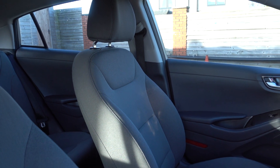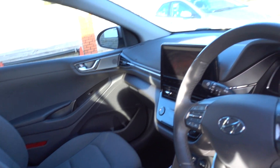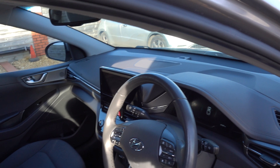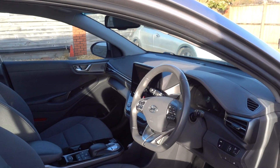Same inside. It's the premium trim so you get fabric seats but they're still heated. You get a heated steering wheel, a nice infotainment system with Android Auto and Apple CarPlay, electronic handbrake, adjustable regen, and adaptive cruise control. It's a very nicely specced car.